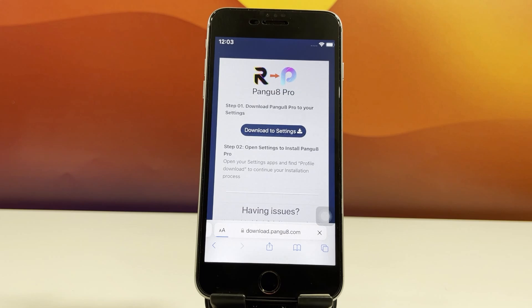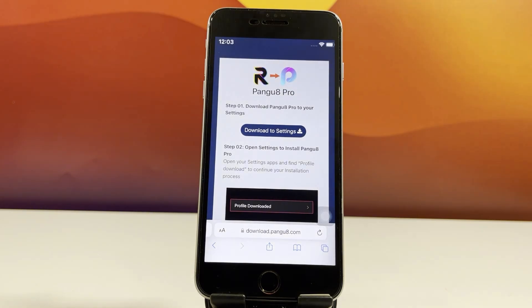The first step in this jailbreak is to download the Pengu8 Pro app to your iPhone. Once it's downloaded, head over to Settings, Profile Downloaded, and install the app from there.